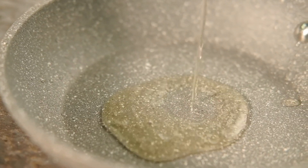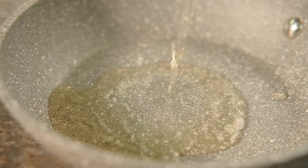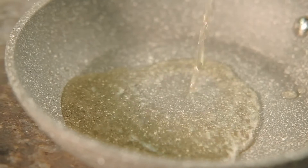Ingredients: 1 cup of white long-grained rice, 0.5 teaspoons of salt, and 1.5 cups of water.